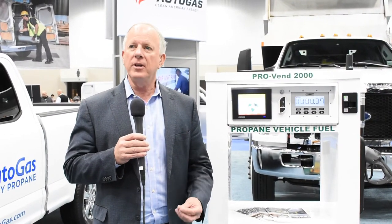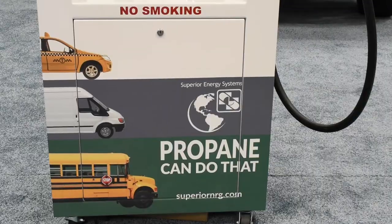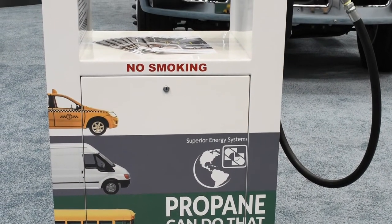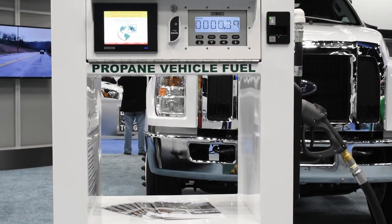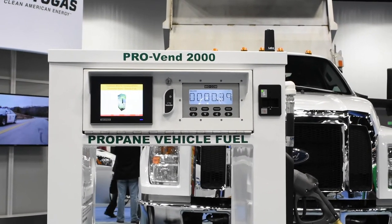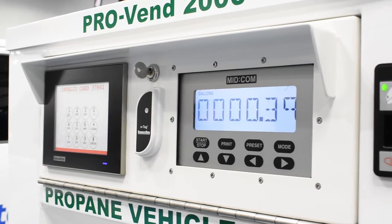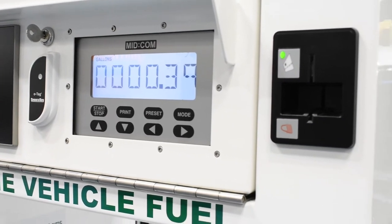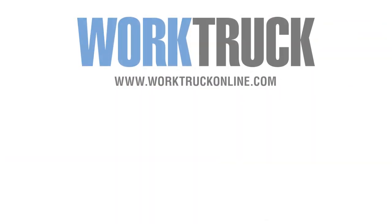I'm standing by a propane dispenser, and many of the people that come into the booth say they had an experience with natural gas or are concerned about refueling. So we love to talk about the specifics of a propane dispenser. Generally, fleets get this dispenser from their fuel provider for no additional charge. Propane doesn't pollute the ground or water, so it's easily sited, and this experience is just like fueling with gasoline or diesel — fueling at about the same rates, and this transfer process is almost emission free. So it's a great, safe, and good user experience, and one of the key reasons people think about using propane autogas.